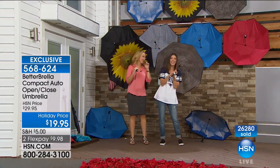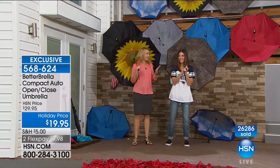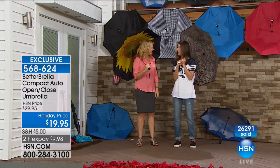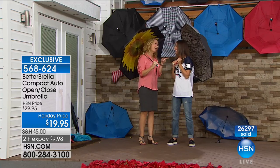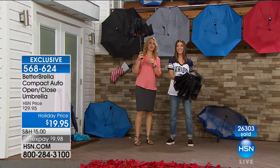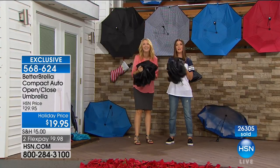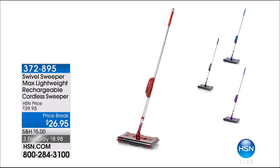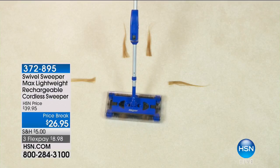You'll finally be happy in inclement weather — it's such a great way to stay dry. Get your Better Brella! Thank you so much, Lori, for sticking around with us. Coming up in just about 12 minutes, we've got the Swivel Sweeper — one of our number one lightweight go-to solutions. It's a power sweeper, not a vacuum, with no wheels, no bags, no filters. You're not bending, not lifting, not lugging, and you don't need a dustpan. Lowest price ever: $26.95.